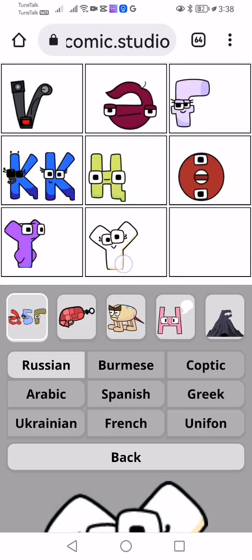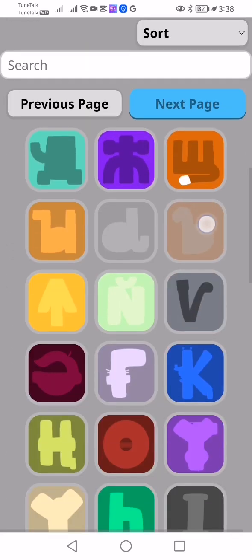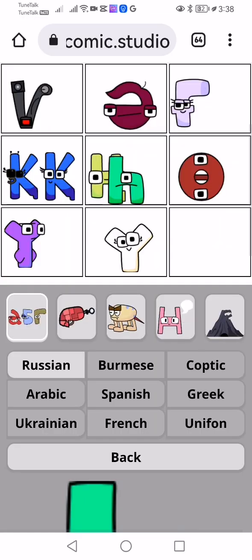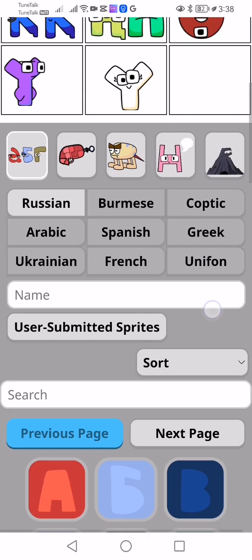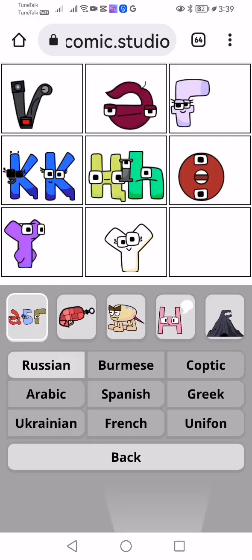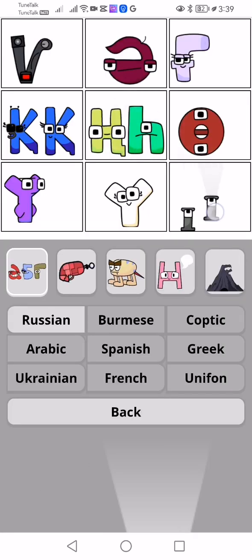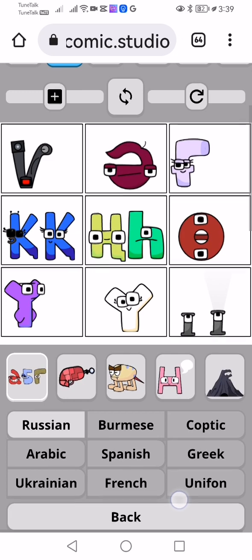Is that Y? Is that Y from Alphabet Lore? Not... It's HA. Next is HA. I think the HA looks kind of like lowercase H. Next is E. It looks like a flashlight or something.